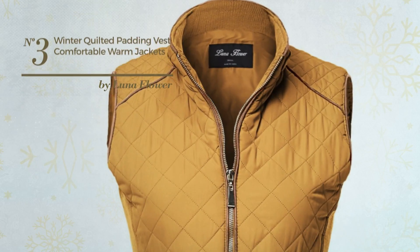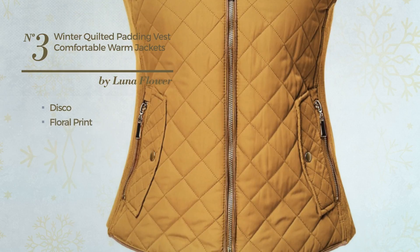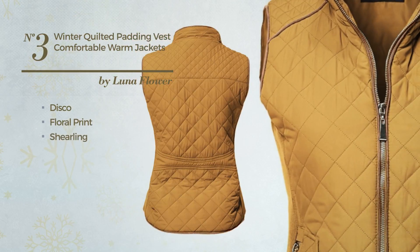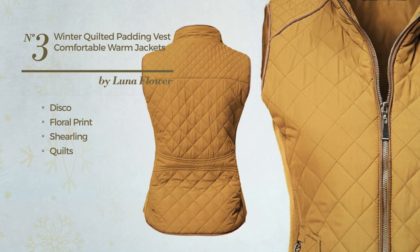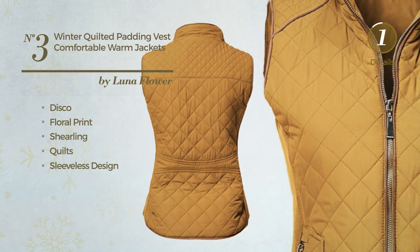Number 3. A Winter Jacket Vest featuring a solid disco inspired look with floral print, produced with warm shirling, styled with quilts. This vest includes a sleeveless design. Available in 12 more colors.